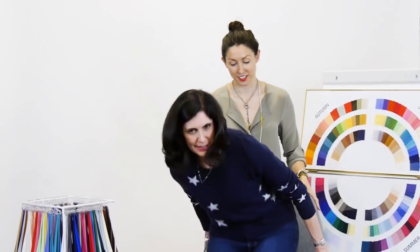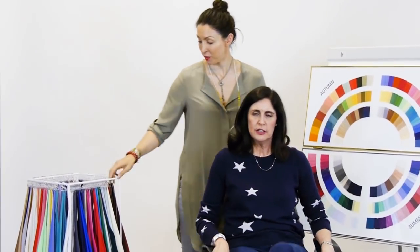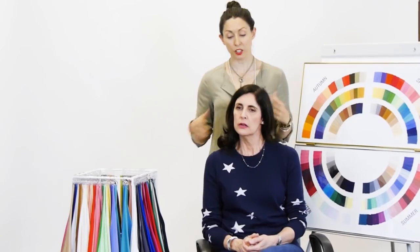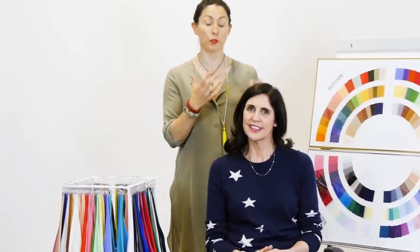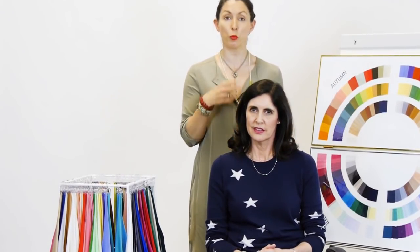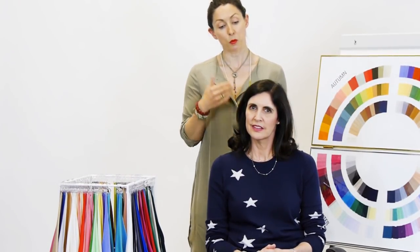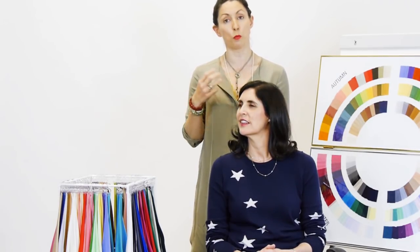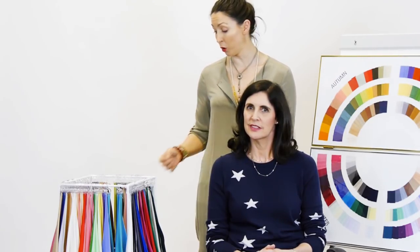Now normally, Jo, this procedure takes quite a long time — this isn't something you can do quickly. So we're cheating a little bit, because we've already done the full analysis off camera — it just takes longer than anyone's going to want to watch. But what we did during the analysis process was pick a few of your best and worst colours to show the difference between warm and cool, and also whether you look better in brighter or softer, more muted shades — which is the second part of the process.